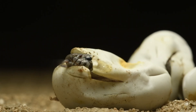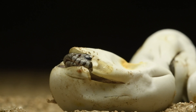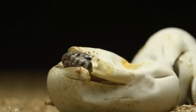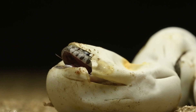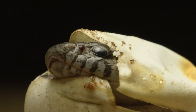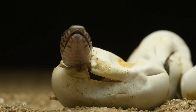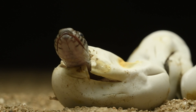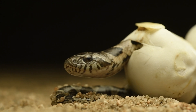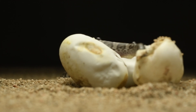As the first rays of sunlight grace the nesting site, the baby snakes, equipped with an innate survival instinct, work in unison to break free from their confines. The air is filled with the soft rustle of eggshells as the hatchlings emerge into the world. The newborn Xenodon meremi snakes, displaying soft patterns and colours, wriggle out of their eggshells, greeted by the warmth of their surroundings. This moment marks the beginning of their journey, navigating the intricate tapestry of the ecosystem.